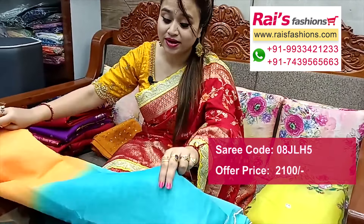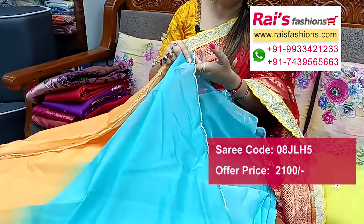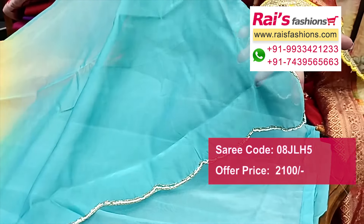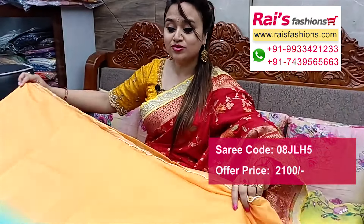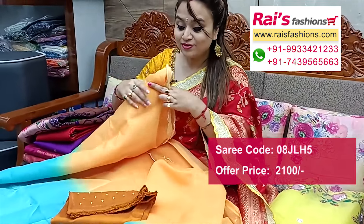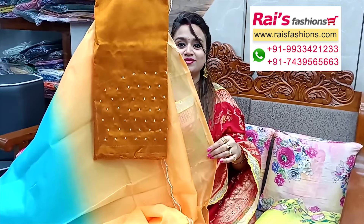Smart fashionable looks, cutwork handwork border design — cutwork border with highlighted handwork detailing design, dual tone set, smart looks. Border portions highlighted — same design, dual tone set, smart fashionable looks, organza material but soft organza. Running blouse piece is also fully silk material with highlighted design work — multi-design handwork design running blouse piece.